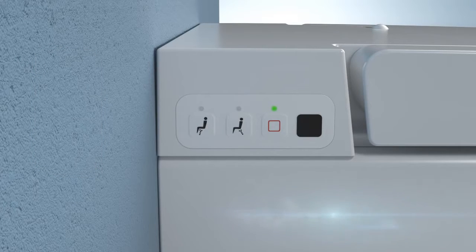In Standby mode, all functions of the WC Pan are put on hold. Only the resistor in the pan continues to work to ensure minimal water warmth. This mode is recommended for times when you will be away from home for a period. Pressing the stop button on the left side of the pan activates standby mode and all lights on the pan will go off. To deactivate standby mode, press the stop button again.